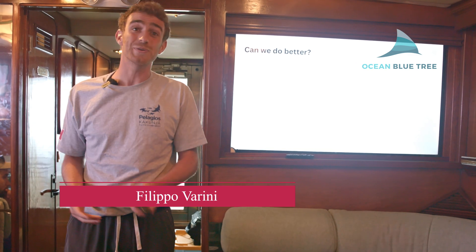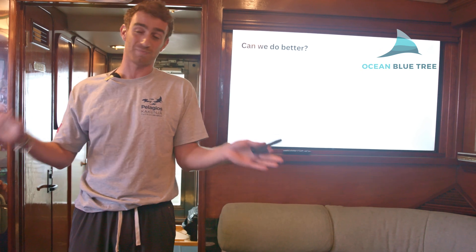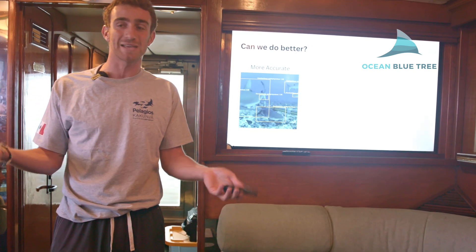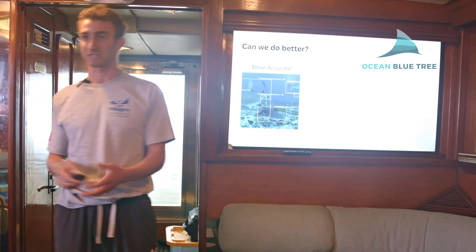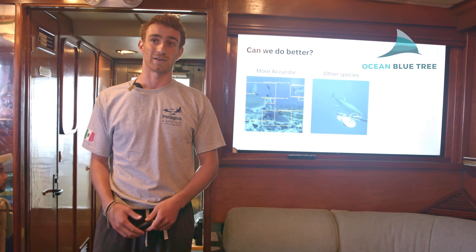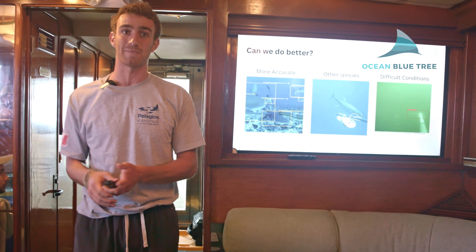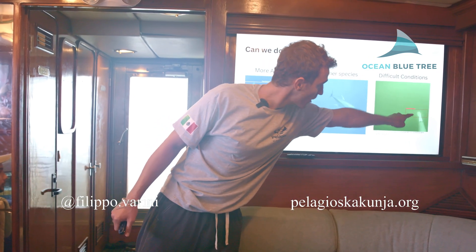This is amazing, but can we do even better? When I got to Pelagios with this algorithm, after the first chat with James and Carlos we were already thinking about how we could extend it. First of all, humans can make mistakes — especially when you have many many individuals. So can we improve the accuracy of species identification? Also, pelagic studies don't only look at sharks — MigraMar looks at tunas and pelagic species. Can we annotate other species?